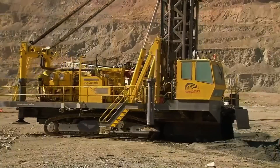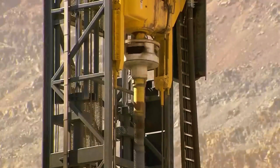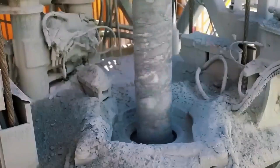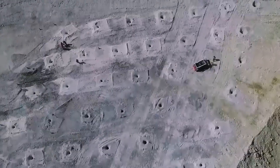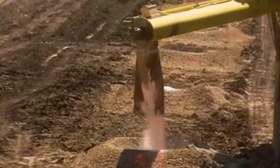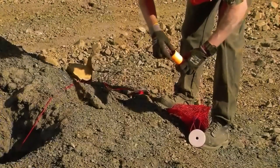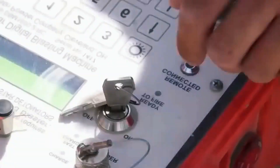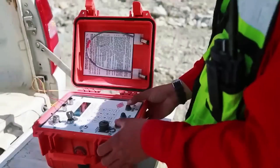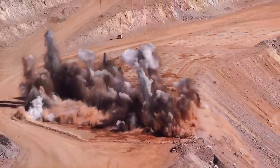To reach the ore, layers of unusable rock called overburden must be removed. This requires colossal machinery and explosives. Drill rigs the size of trucks bore around 140 holes, each 16 metres deep. Into each hole goes a mix of ammonium nitrate and fuel, known as ANFO, covered with inert material to control the blast. Then, from a safe distance, the charges are detonated in sequence, just two milliseconds apart — like a carefully choreographed dance.